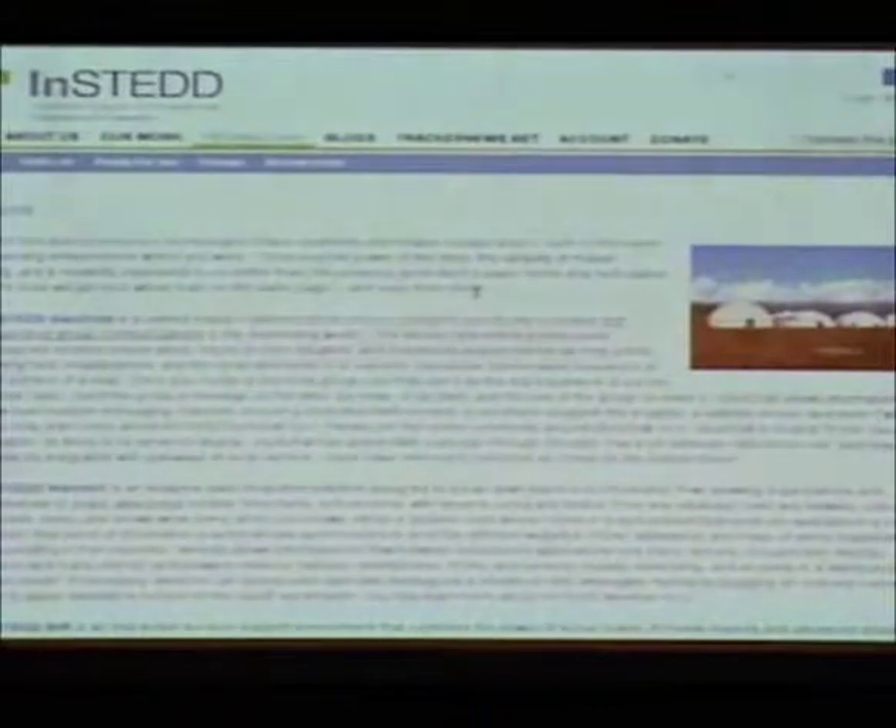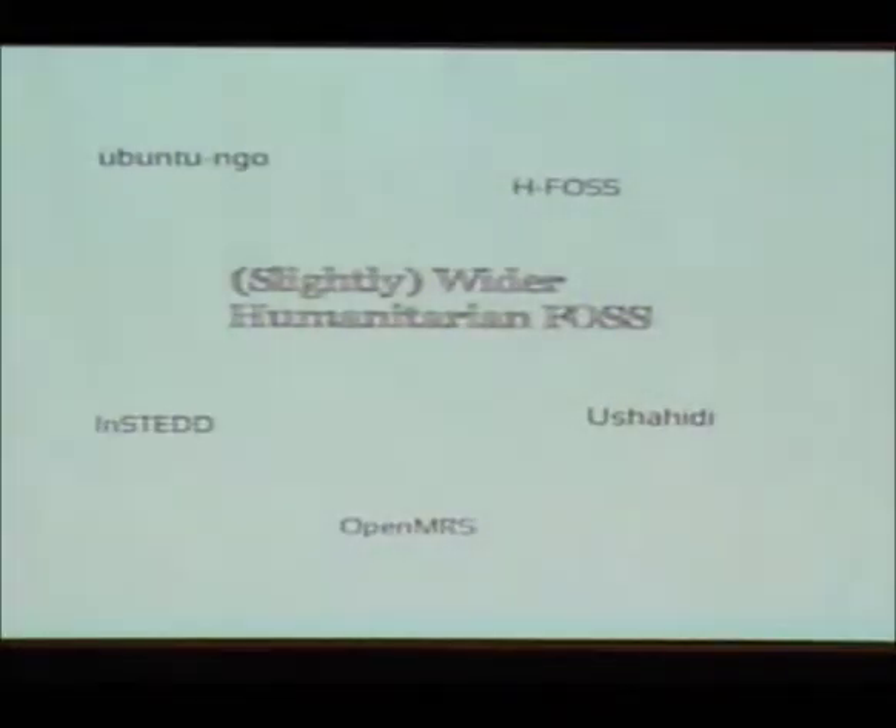I'm rapidly approaching the end of my speech. Another tool that is quite neat is Insted and their GeoChat application — with an SMS text message, people can pop up on a map so they can keep in contact with each other, which is apparently being really effective in Haiti right now. Ubuntu NGO is basically an attempt by Canonical to create a distribution specifically for NGOs — to give every NGO the tools they need to excuse themselves from proprietary products.